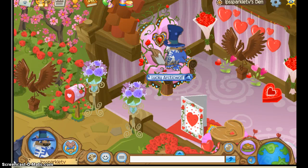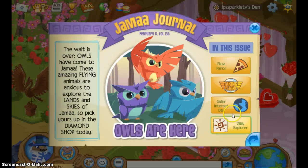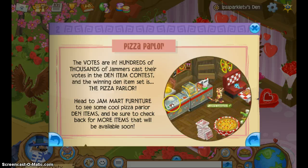Hey guys and welcome to another LPS Sparkle AJ video. So as y'all may know, the apples came out and most of the jammers voted for the pizza parlor. I might make one — I'm not sure. I don't think I will, but I hope I do because I really like pizza.